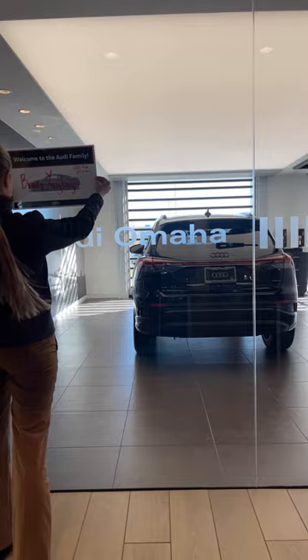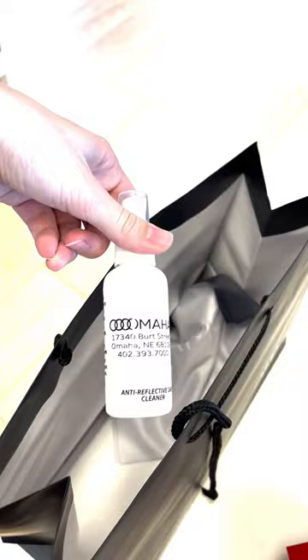When I have checked everything over and I feel the vehicle is perfect, I hang the sign up on the door and go back to my desk and wait for the customer to arrive. When the customer arrives, I go over all the features and then I send them off in their new Audi.